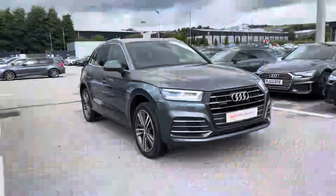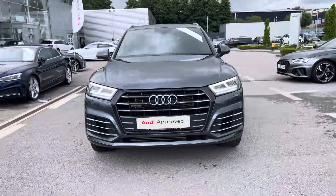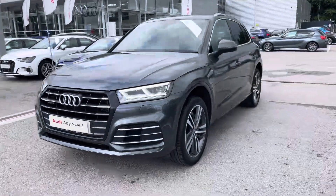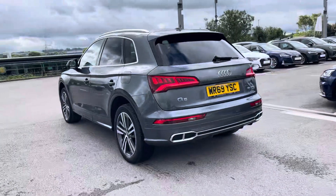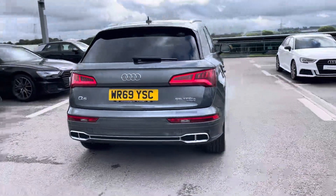Hi, I'm Fiona from Blackburn Audi, and today I'm excited to show you around this approved used Audi. This is the stunning Audi Q5 S Line Competition, which comes with a 2-litre 55 TFSI-E petrol plug-in hybrid engine, giving a very impressive 367 PS.